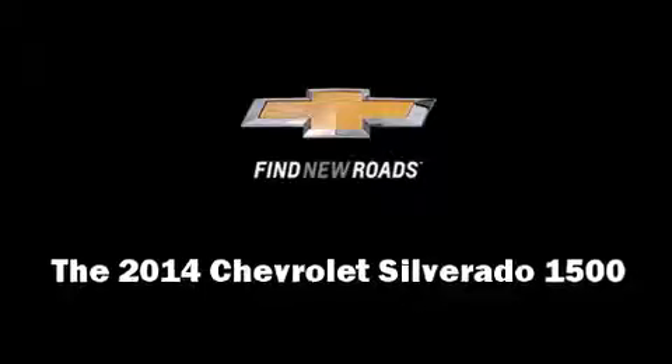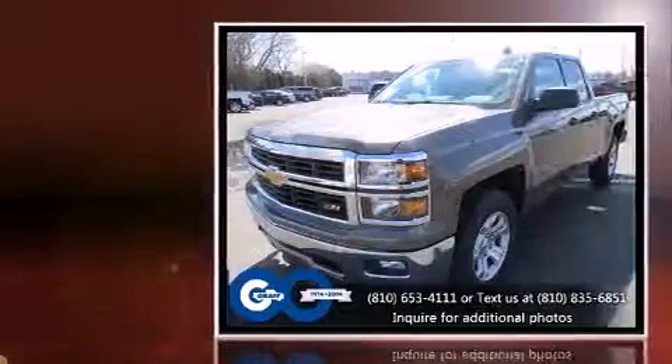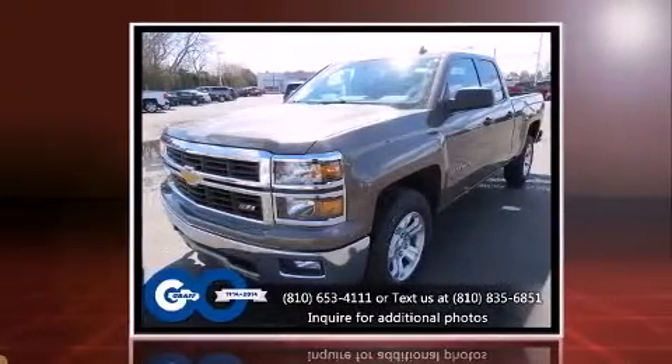The 2014 Chevrolet Silverado 1500. It features an automatic transmission, four-wheel drive, and a powerful eight-cylinder engine.